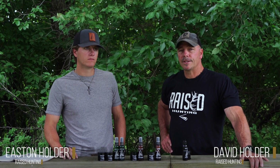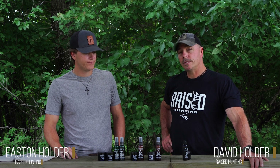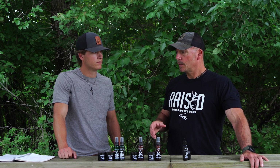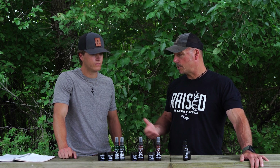What we want to do today is talk to you about glandular scents. We need to educate people on what they are, where they come from, why they're so important, and why we've started employing these rather than doe urines, which have been around forever with a bunch of companies making them. Glandular scents are doing something different, and that's how we got into this.